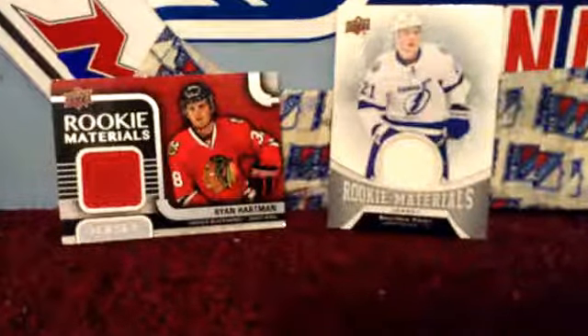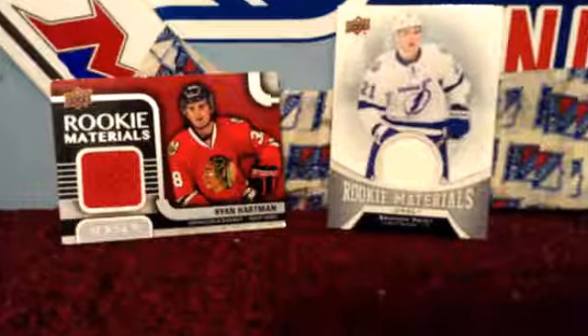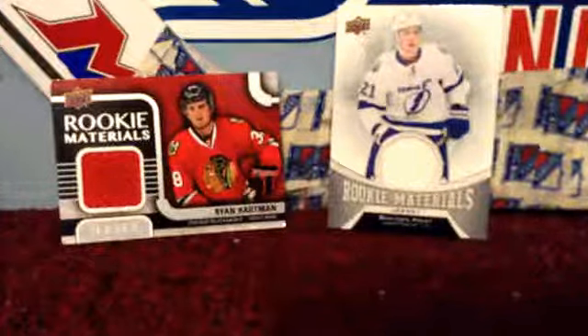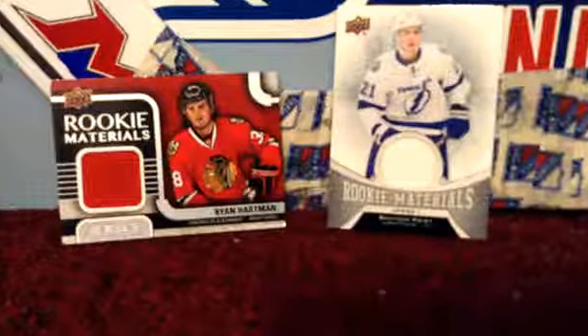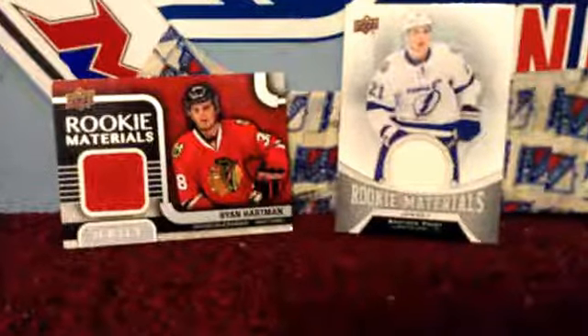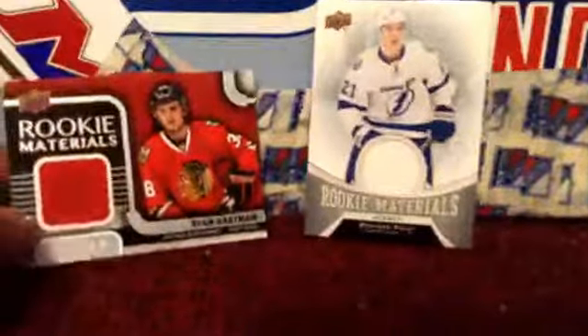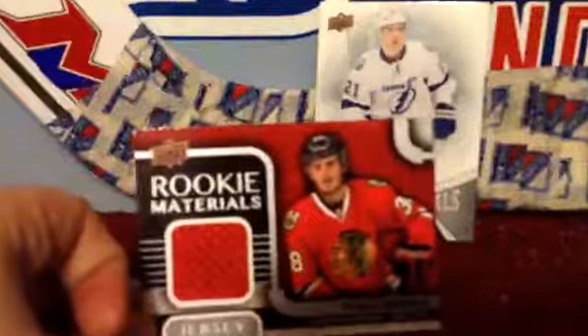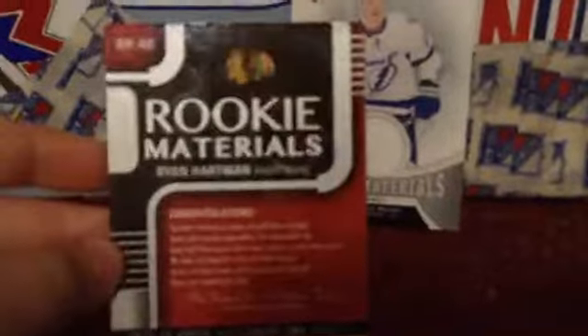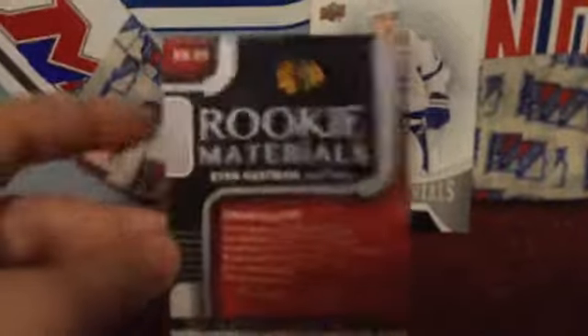Two rookie jersey cards. One is from the 15-16 season, and the other one is from the 16-17 season. The 15-16 one is going to be this Ryan Hartman rookie materials jersey card. I'm going to do a little bit of research on eBay and stuff and see how much this is worth.